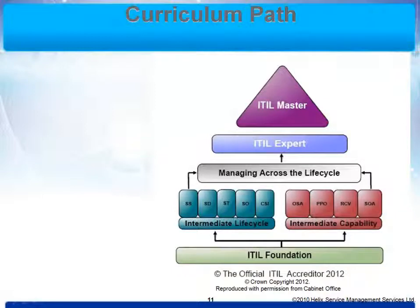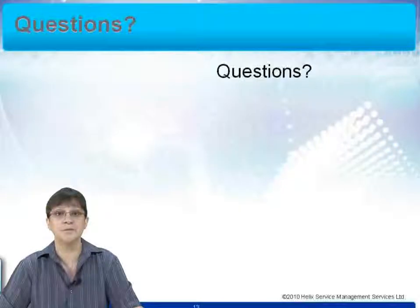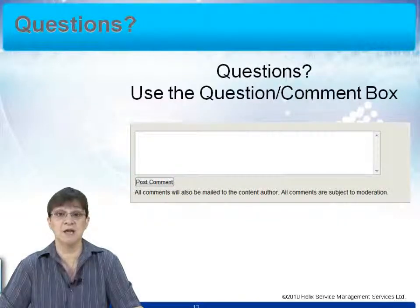All of these courses are topped off by a course called Managing Across the Life Cycle, which is a mandatory course if you wish to gain the qualification of ITIL Expert. Topping that off is a qualification called ITIL Master, which is still in beta testing. As you go through the course you'll find various exercises to help you practise the techniques and apply the information in a practical manner — you can download these from the download section on the course page. If you have any questions throughout the course, there is a question and comment box and an ITIL expert will reply to you as soon as possible.